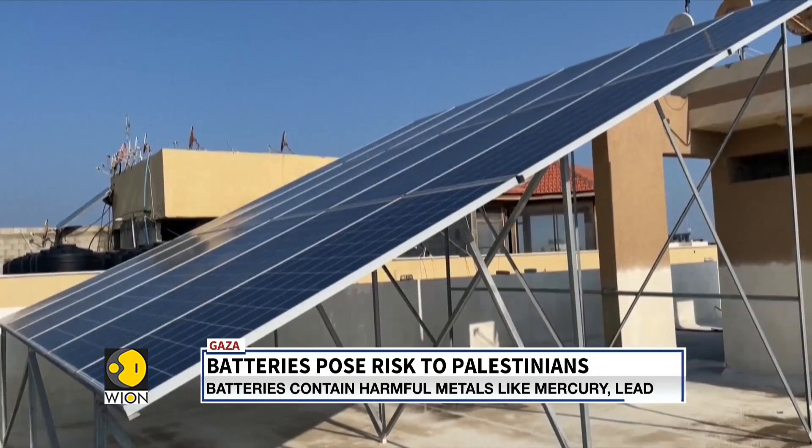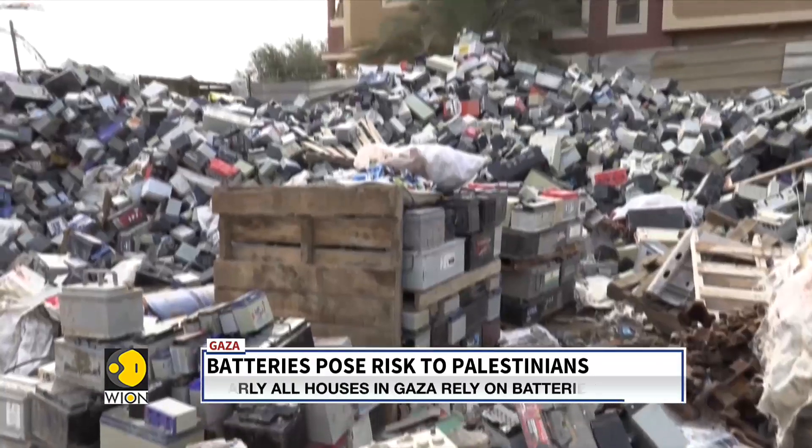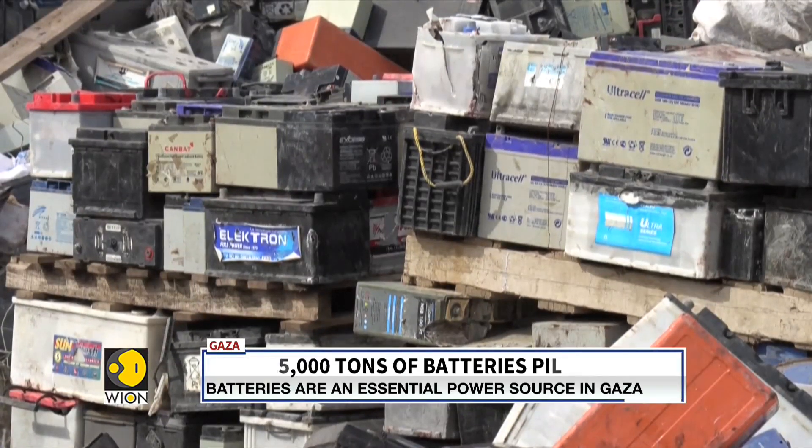But there's a major problem. With more and more batteries coming into use, more and more are also getting discarded, which is resulting in a huge pile of used battery cells.